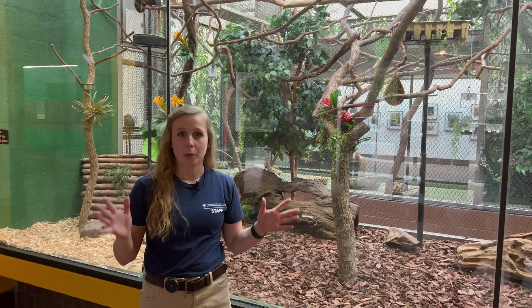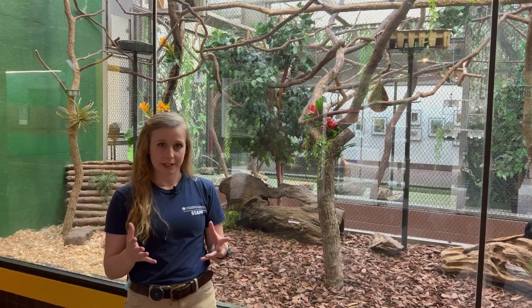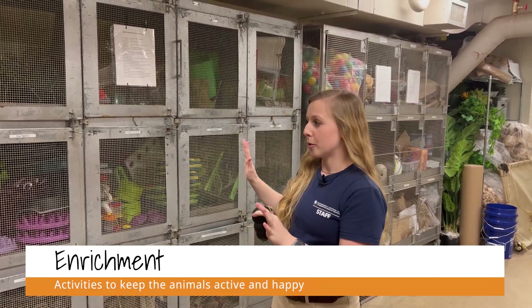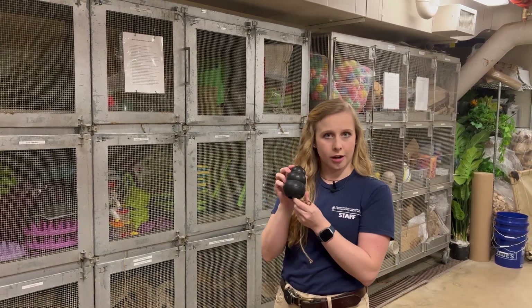Adaptations tell us a lot about what animals eat, how they eat, and how they maneuver around their space — and that's how we can learn what kind of enrichment to give them. One of the ways we're going to really be thinking about animal adaptations is when we're putting in enrichment. The small mammal house has a lot of different types of enrichment for all of our 30 different species of animals, including Kongs.